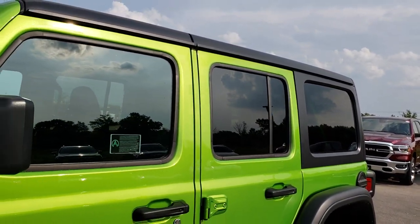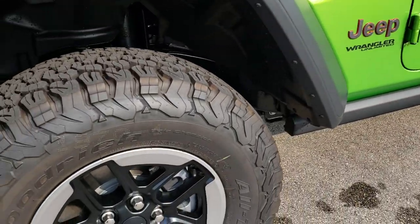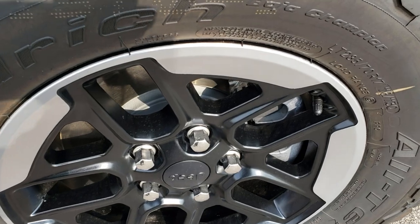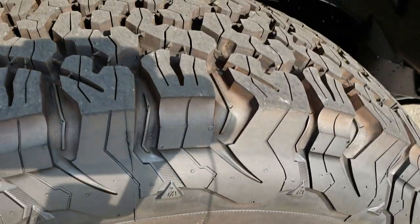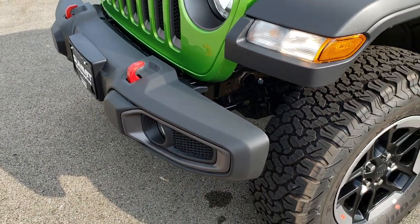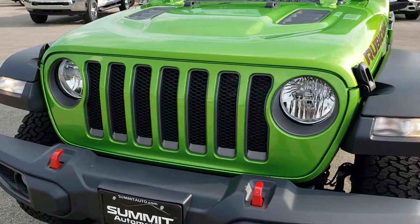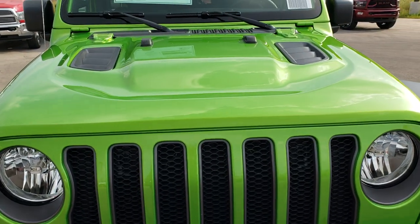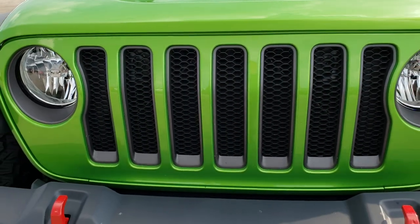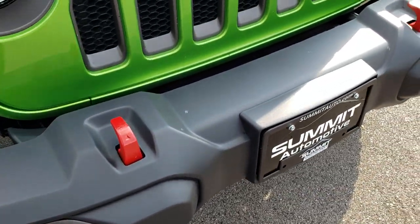This is a Wrangler Unlimited Rubicon Edition, so you get the black rock rails, the painted and polished aluminum rims, the BF Goodrich all-terrain tires — these are LT 285-70R17s. Of course, you get the sway bar disconnect in the front, the red tow hooks, the Rubicon stickers on the side of the hood. This one also has the cowl induction sport hood and the seven-slotted grille. This one does not have the metal bumpers, but still looks really good.